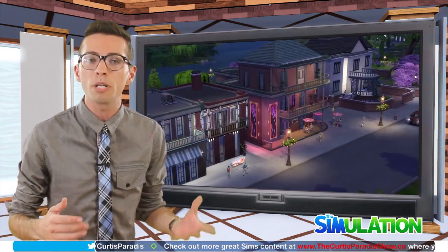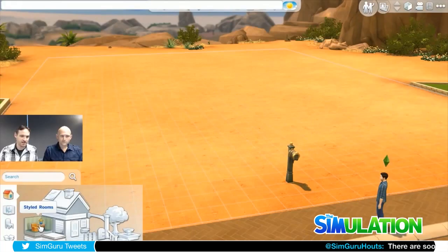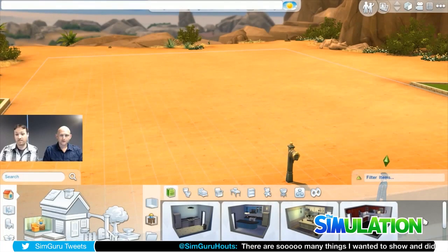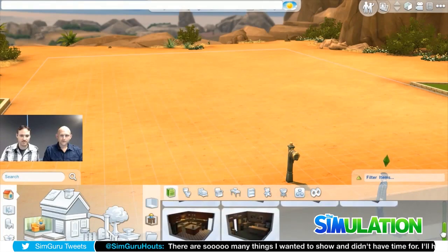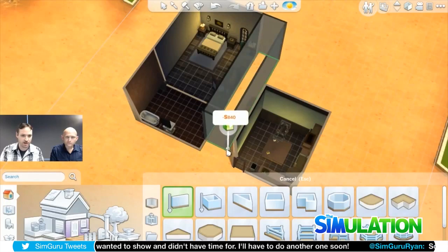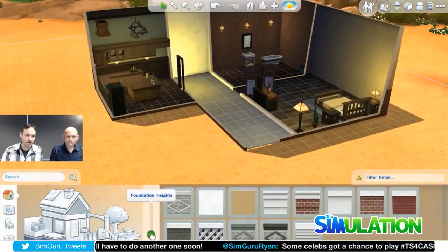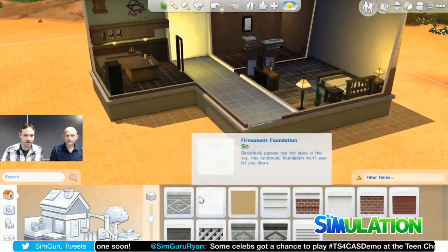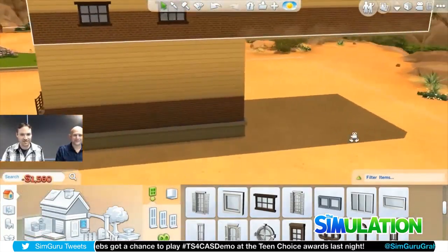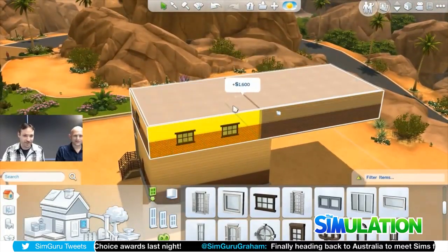EA has been hosting a bunch of different live streams all week, the first of which was a building live stream. This awesome live stream was hosted by SimGuru Aaron and SimGuru Ryan. They showed off a bunch of different pieces inside of the game, and had a bunch of fun actually building a house for the very first time. They showed off many of the new tools, including the brand new room tools — grabbing a room, moving it, stretching it, and reshaping it — as well as how the different window tools work.